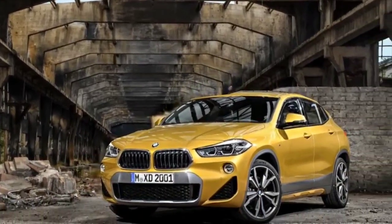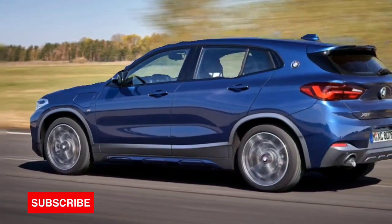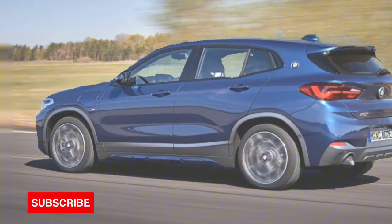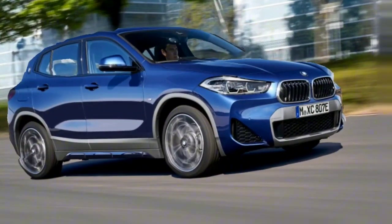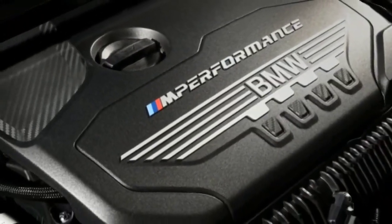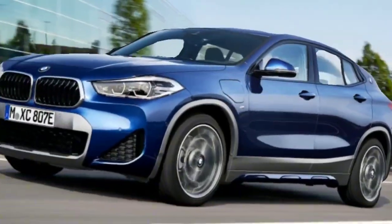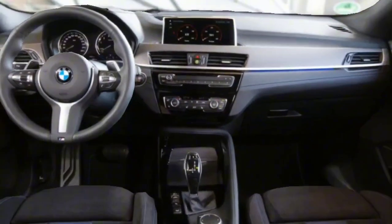With brisk acceleration and fun handling characteristics, the BMW X2 gives off strong hot hatchback vibes. We're fond of its sporty styling and impressive driving dynamics. For those that want more power and performance, BMW offers the explosive X2 M35i X-Drive. The downside is that the X2 gives up comfort and quiet, especially when equipped with larger wheel options.